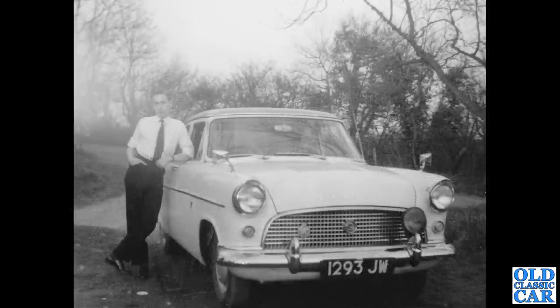The Consul has an RAC motoring badge on the front and an extra lamp, but otherwise it looks like a fairly standard car.